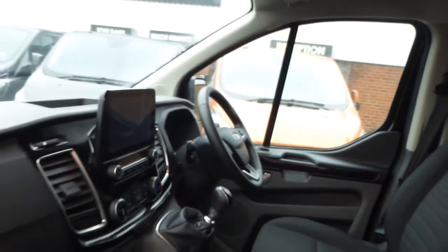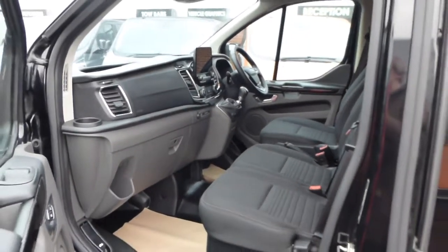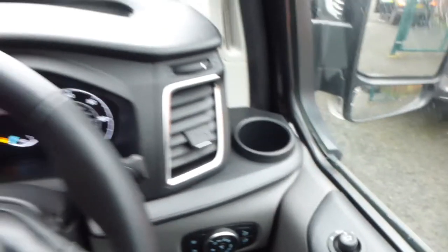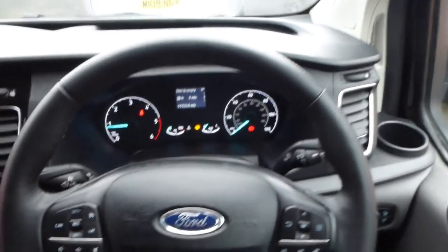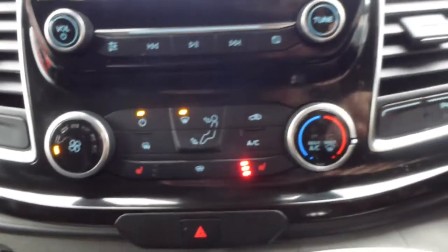Inside, the vehicle has a full cloth interior. It comes with automatic lights, rain sensor, heated windscreen, cruise control, heated seats, air conditioning, and parking sensors.